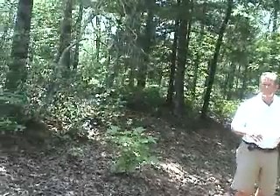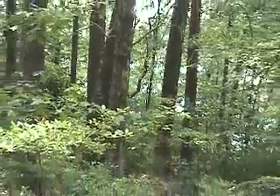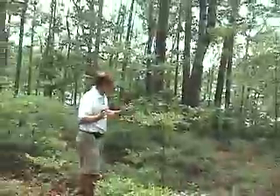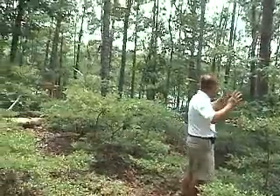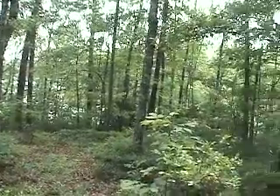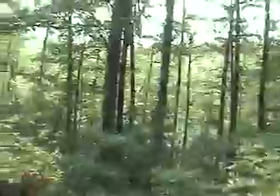Let's head to the middle of the property and take a look at that building site and that wonderful view. Here we are down towards the building site, looking out towards the water. We've got such beautiful undergrowth in here with wild blueberry bushes, mountain laurel, and just fabulous trees. Standing here in the middle, I've got at least a 270-degree view of the lake.